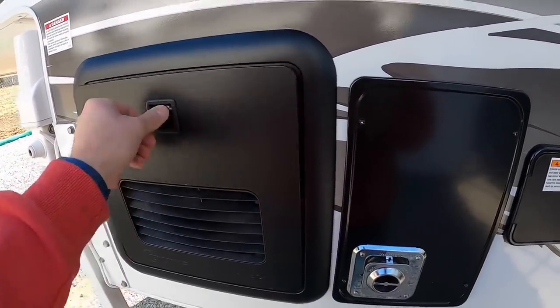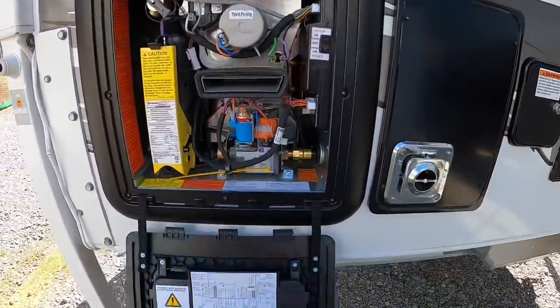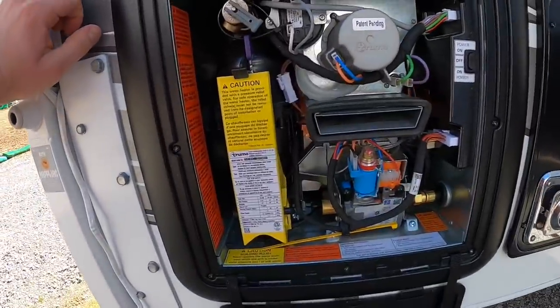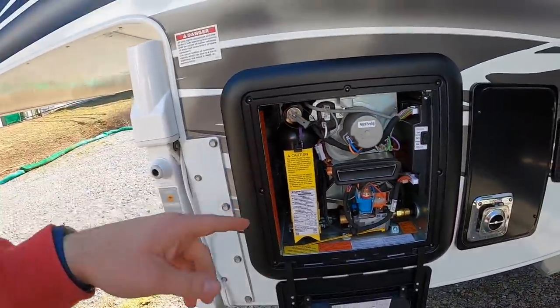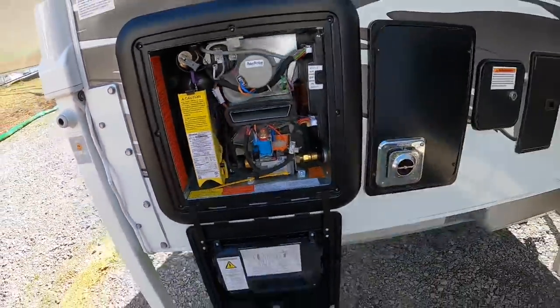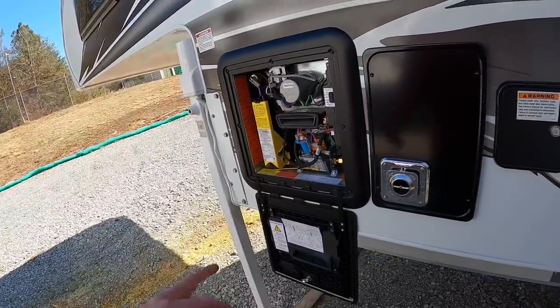This is the new Truma AquaGo system that they're offering for the 650 and supposedly for the larger models, but this is the only one I've seen it in yet. They did change from '21 to '22, and this is the new tankless water heater that you get. It heats up really quick too — I was testing it out yesterday. It's a pretty cool feature.